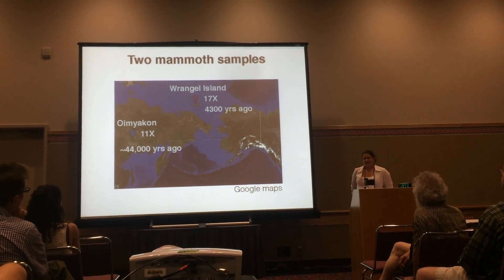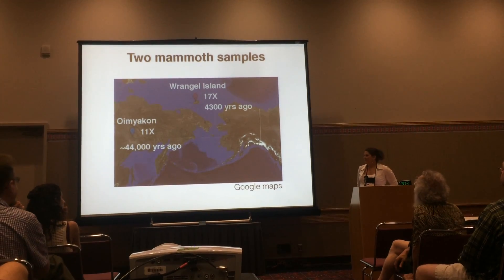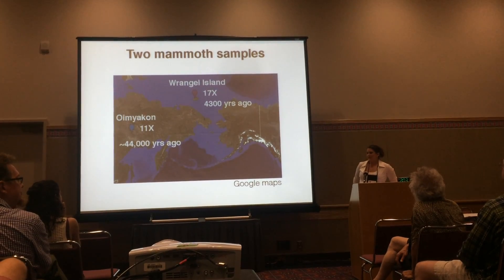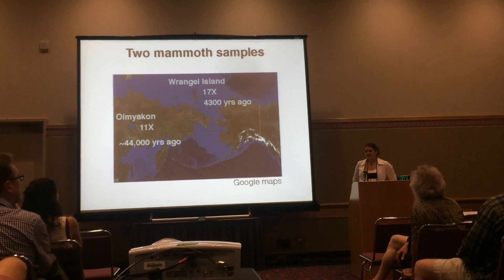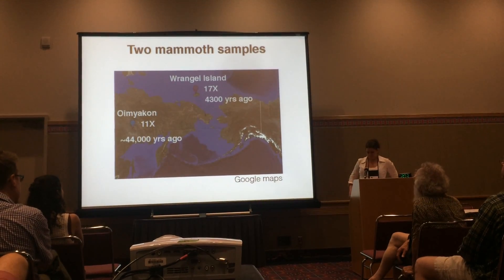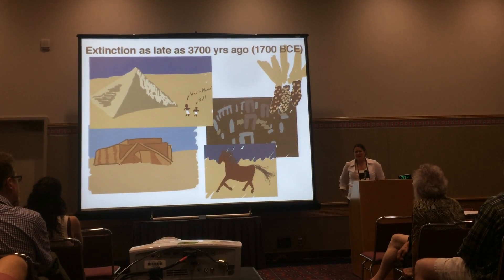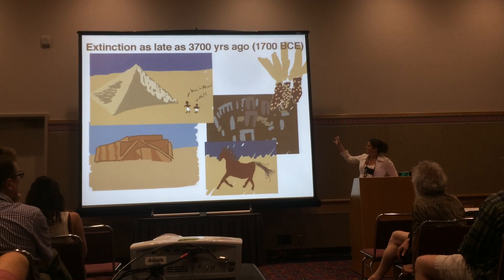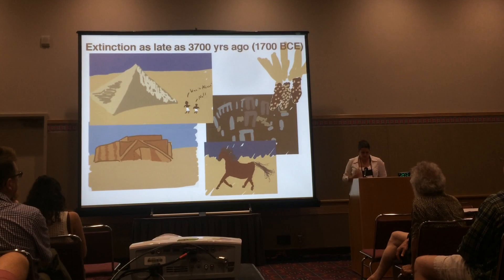The first specimen from the mainland comes from around 44,000 years ago, at a time when mammoths were plentiful and populations were healthy. The other specimen comes from Wrangell Island off the north coast of Siberia — the last refuge of mammoths, even after everything else went extinct. They persisted there for another 6,000 years after everything on the mainland had died off. To put this into historical context, this means that civilization had formed, the pyramids had been built, the Sumerians had risen and fallen, Stonehenge put up in England, and people had started domesticating things like maize in the Americas and horses — but unfortunately no one domesticated a woolly mammoth.